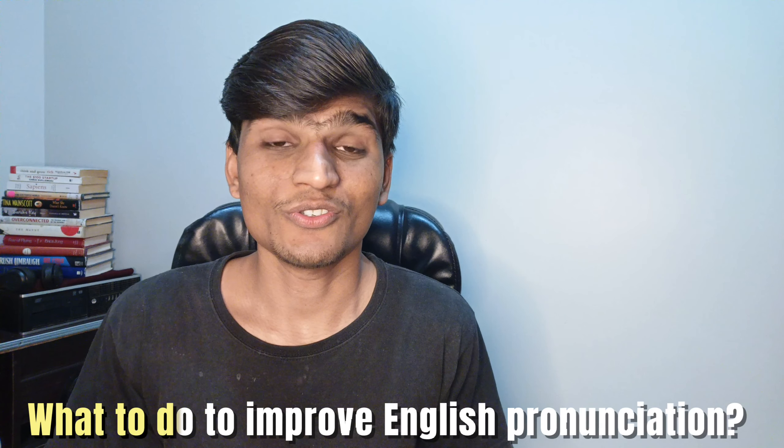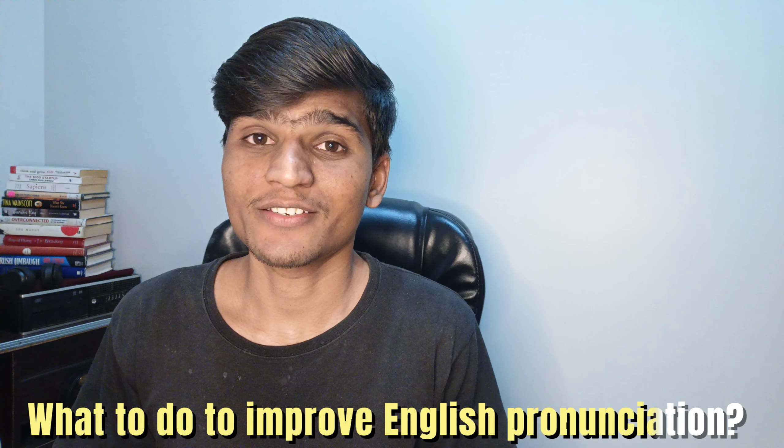What do you think? What should we do to improve our English pronunciation accurately? What are those things to try to do in our daily life as a daily routine to improve your English pronunciation? What should you do? Do you have a question to yourself: what should I do to improve my English pronunciation?